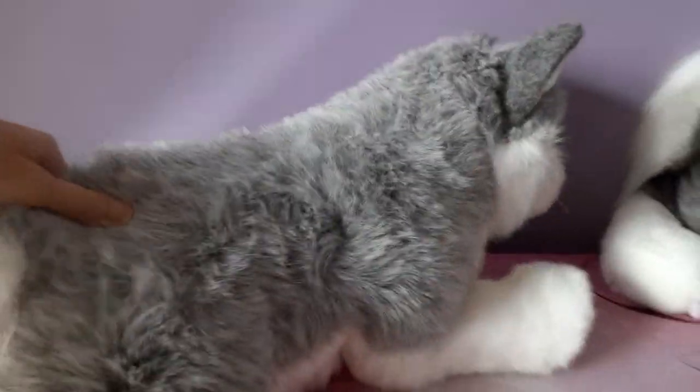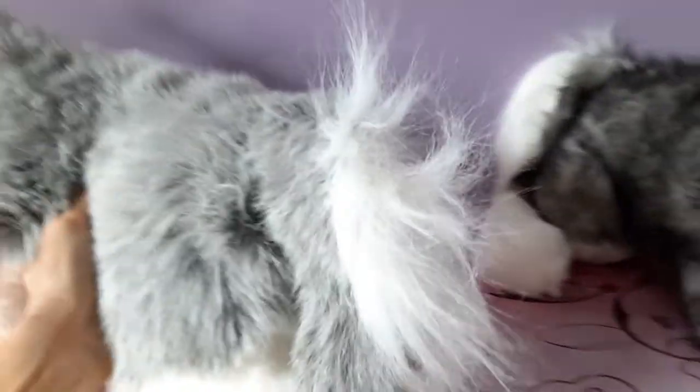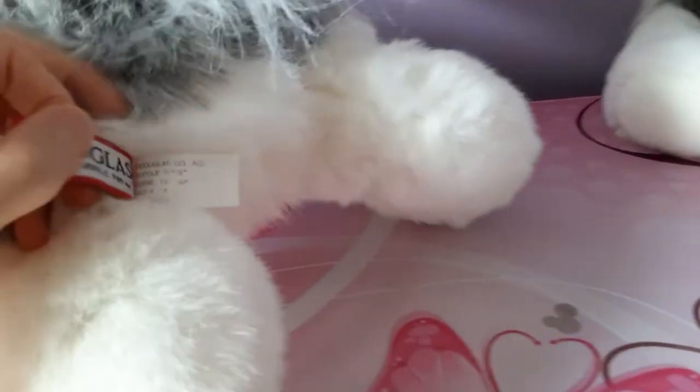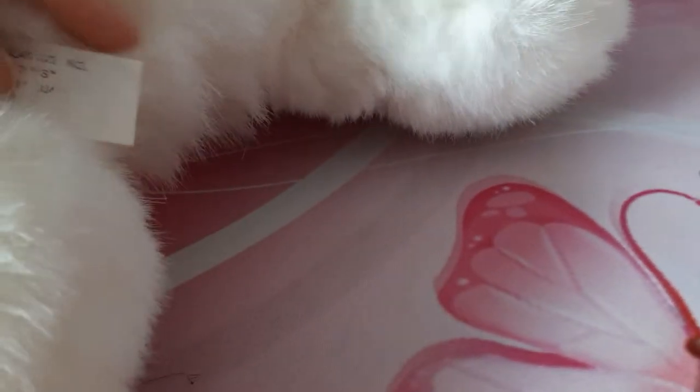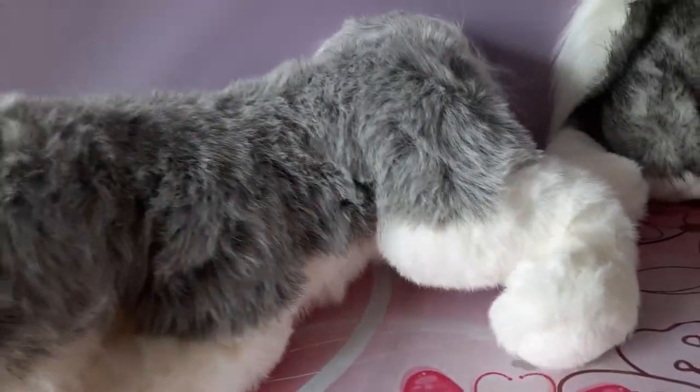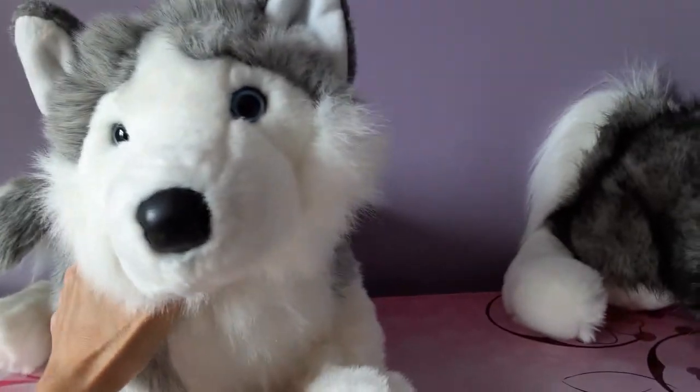Let's take a look at her tush tag and see if there is a date on that. It's actually quite faded — maybe that's as a result of the washing. It's much too faded to read, but I don't think there was a manufacture date anyway. I'm not sure exactly when Nadia was first released. She's been around for a while, but there have been several different versions of her.